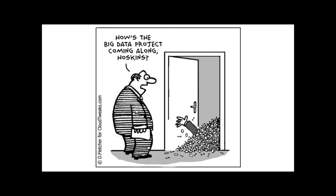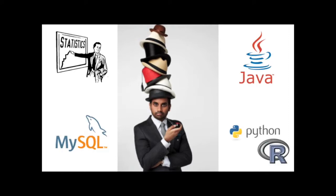Companies looked at how they could actually extract value out of all the data they'd been collecting. That enters the mythical data scientist — this person who has all of these different skills: statistician, machine learning, production application programming, databases, scripting languages. They're all over the place.